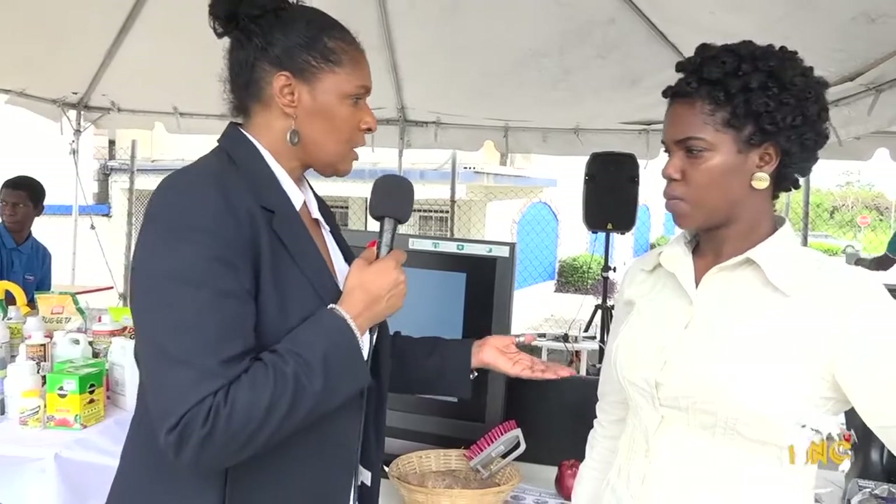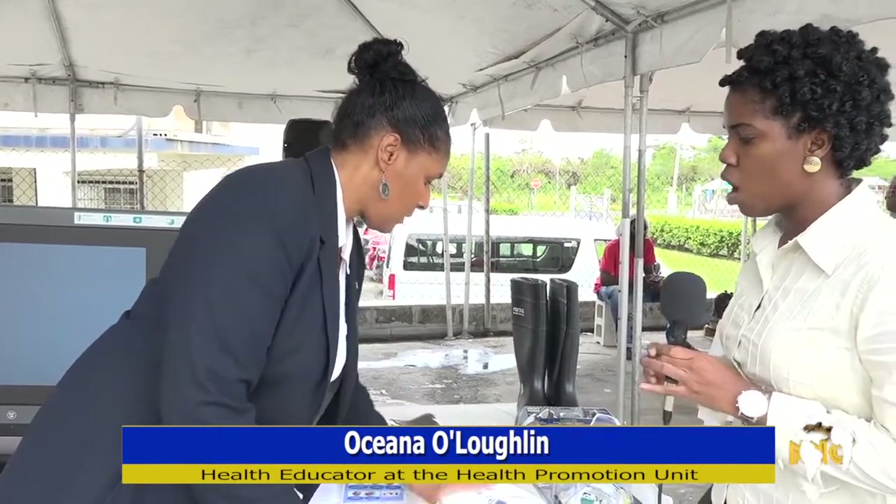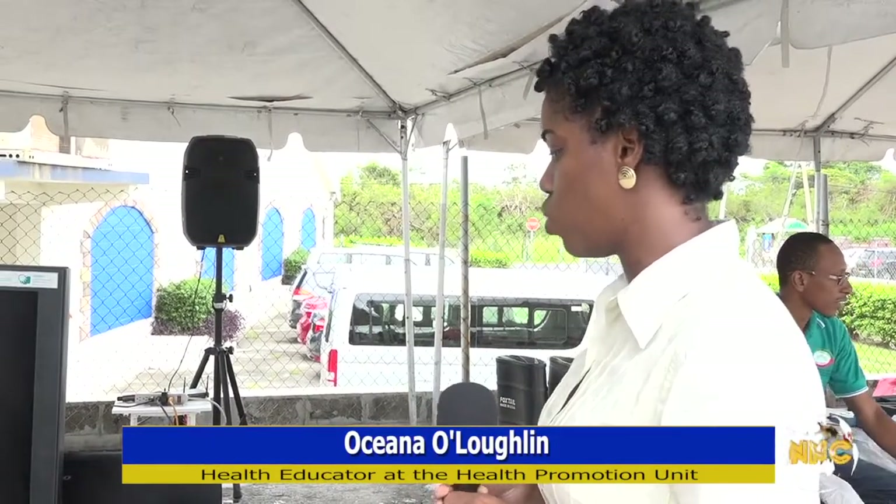Batt also did a demonstration of the testing. The health promotion unit, HPU, also had a booth at the event, where health educator Oceano O'Loughlin explained the proper protective wear when dealing with certain pesticides. You need to wear boots to protect your feet when using pesticides because pesticides can be absorbed through your skin. You should also wear gloves as well as a respirator, a mask and goggles, as well as a full body suit. We are also encouraging persons to wash their hands and face after pesticide use, wash them thoroughly because pesticides can be absorbed through the skin.